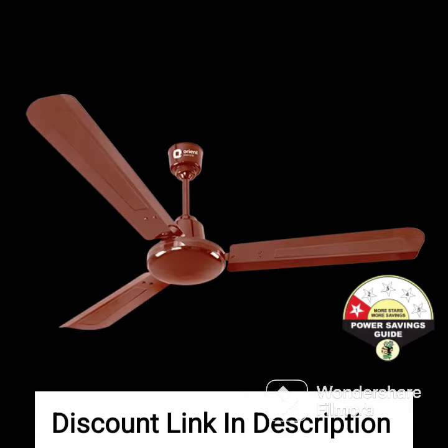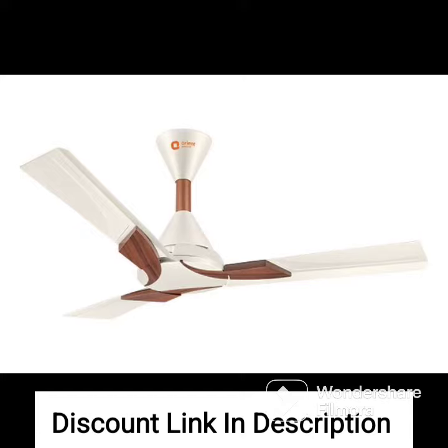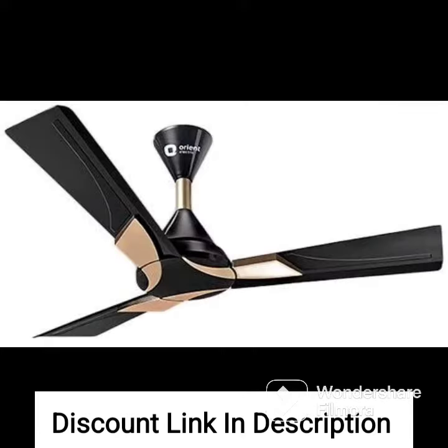Blade Design: It has a unique blade design that ensures noiseless operation and smooth airflow. Design: The fan has a stylish design that can enhance the look of any room. It has an azure blue finish which makes it look elegant and modern.